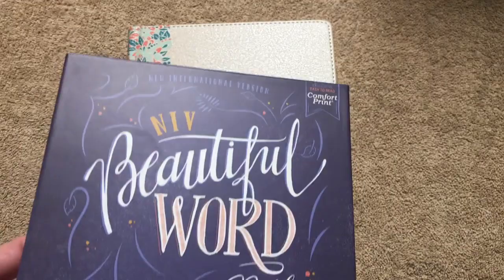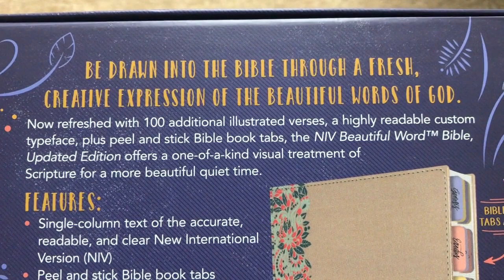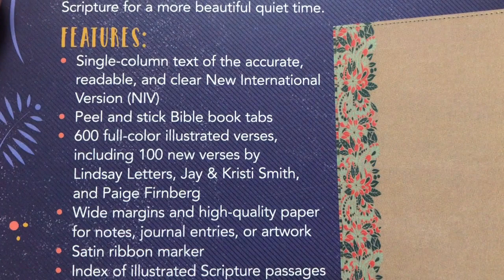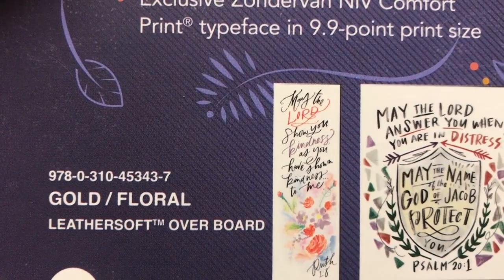Really a pretty box — it's a clamshell type box. I'm going to hold that right there in case you'd like to pause and read the top section. It goes over the fact that there's a hundred additional illustrated verses. Here are the features, and there are some examples of the artwork on the inside. This one is called the golden floral. It's a leather soft overboard, with an example of the font. The ISBN number is there. It retails for $59.99, and you can find it for less online. I'll put a link in the description box.